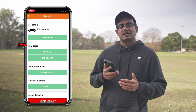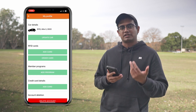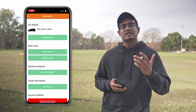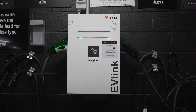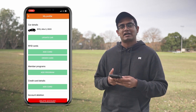Under that we've got RFID cards. You can actually request an RFID card for the ChargeFox network. The benefit of this is that if you're in a car park where there's no phone reception, or you just prefer using a card rather than opening up the app, you can just tap your card on the charging station and it'll allow you to use it.